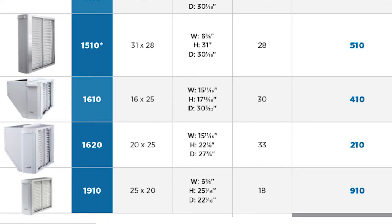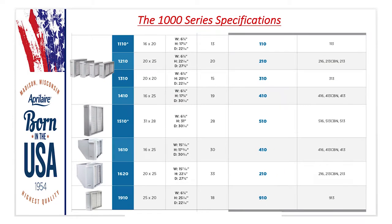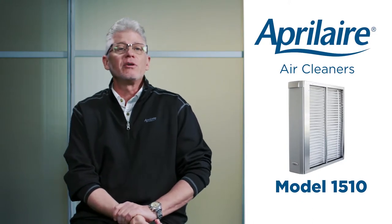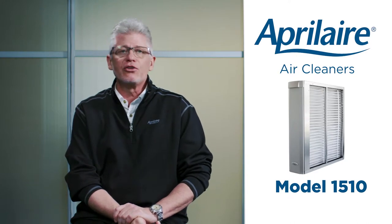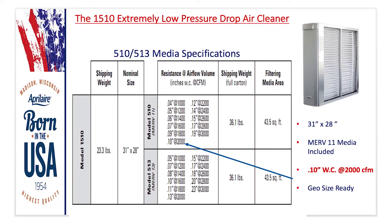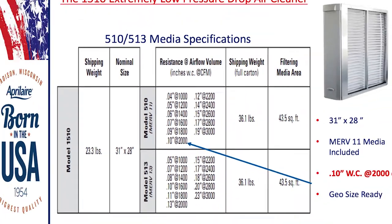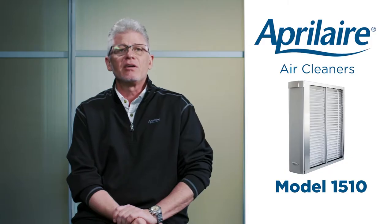This year we've also added a 20x25 easy-to-install air cleaner and a new 25x20 model — these are all MERV 13. The large 31x28 air cleaner is a perfect fit for geothermal systems. It has a MERV 11 included media, and we're really proud of the pressure drop. On a five-ton system at 2,000 CFM, it's just 0.10 inches water column — there's nothing like this on the market.